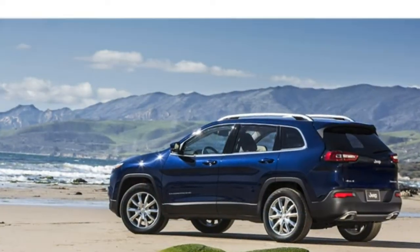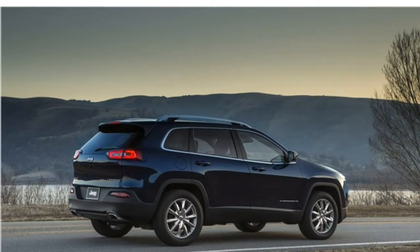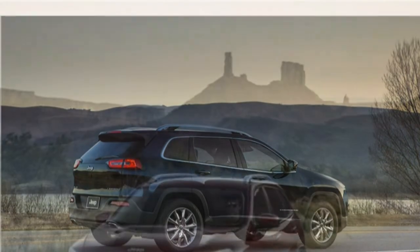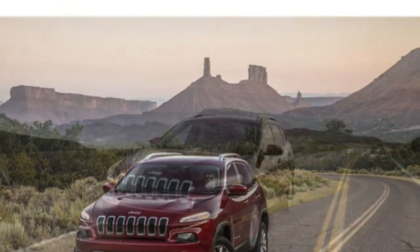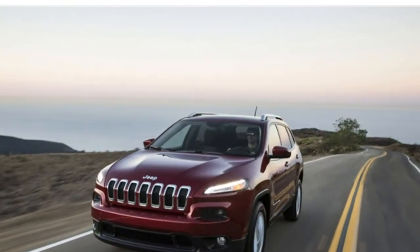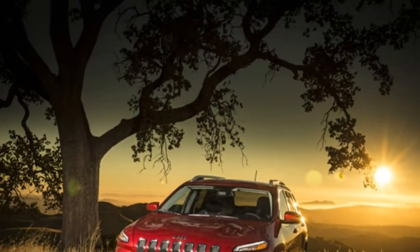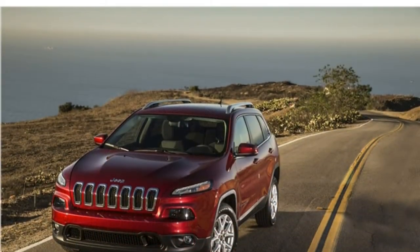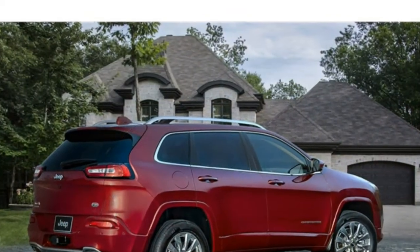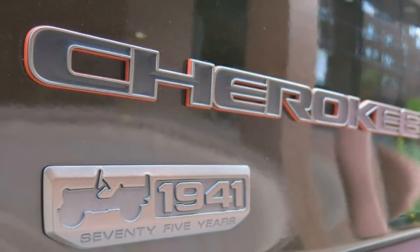Travelers will delight in comfortable accommodations within the 2018 Jeep Cherokee. Seats are stylish and nicely cushioned, and except for the base trim, every passenger seat slides, reclines, and folds for added comfort and cargo versatility. Cargo capacity is small, however. Jeep's infotainment system is easy to use. The Cherokee has five seats and comes standard with cloth upholstery, six-way manual adjustments to the front seats, and a 60-40 split-folding rear seat.